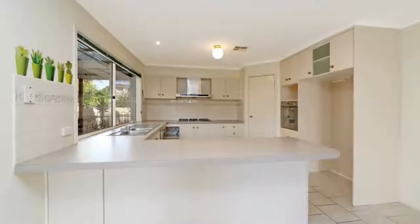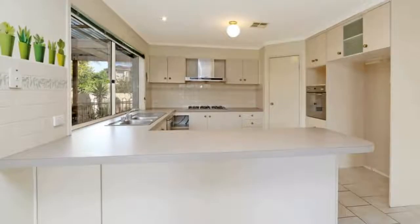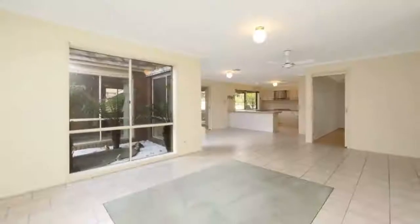The fabulous covered outdoor area offers the perfect place to entertain and overlooks a good sized private rear yard and swimming pool. If size matters, then your search is over.